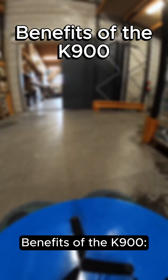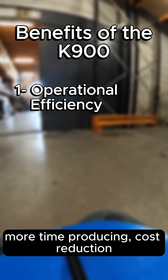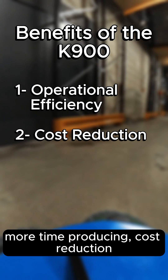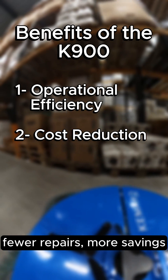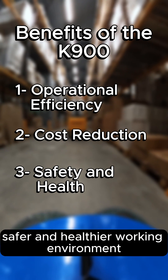Benefits of the K900: Operational efficiency — less time cleaning, more time producing. Cost reduction — fewer repairs, more savings. Safety and health — a safer and healthier working environment.